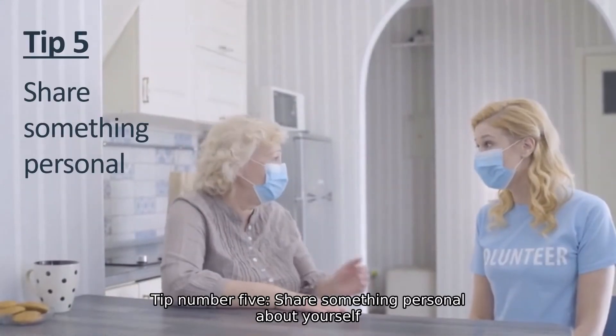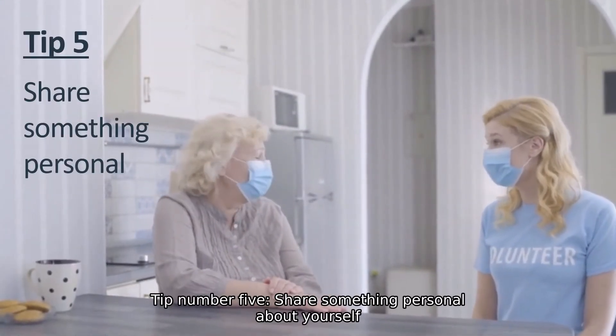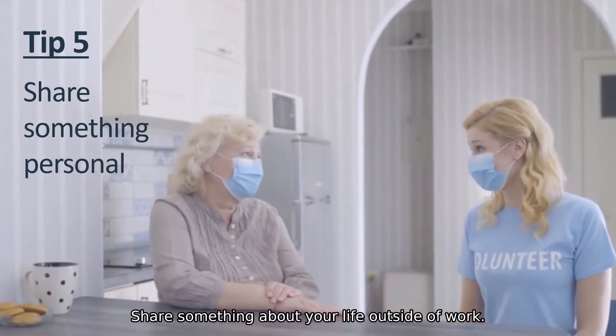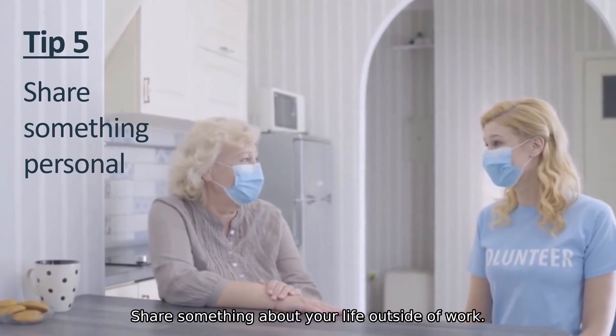Tip number five: share something personal about yourself, as this can help to build trust and rapport. Share something about your life outside of work.